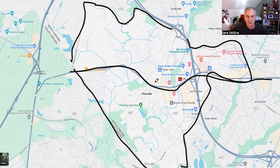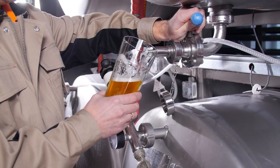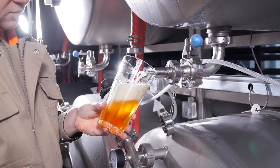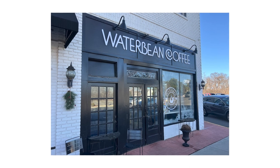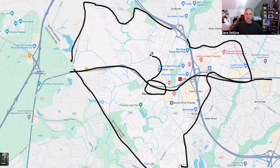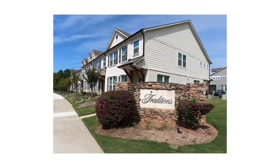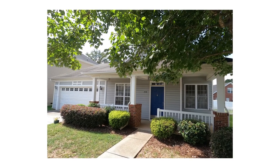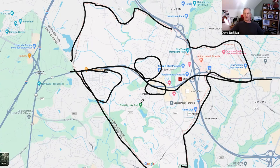Some neighborhoods in the area include Traditions, Prestwick, Chadwick, and McCullough — the John Whelan neighborhood with homes ranging from the high $400,000s to $600,000s and $700,000s. There are a number of newer neighborhoods as well as older ones spread throughout Pineville. Pineville Lake Park right in the area has a pond, a dog park, and connects to the Parks and Rec trails that go through Pineville and down to South Carolina.